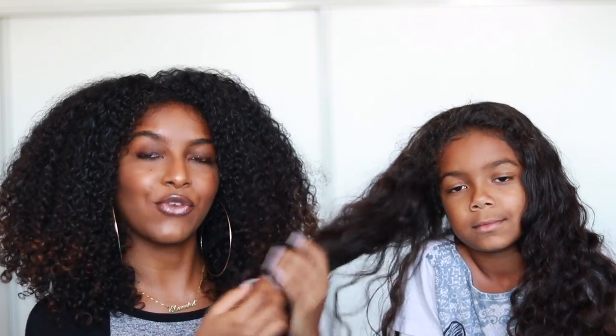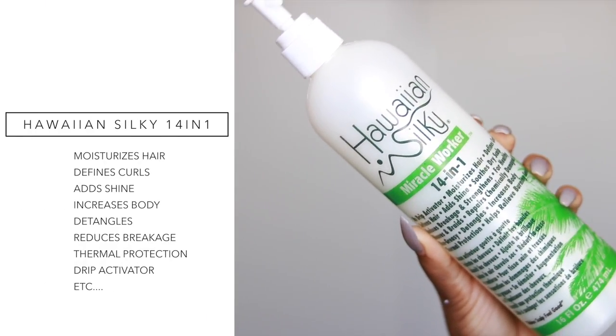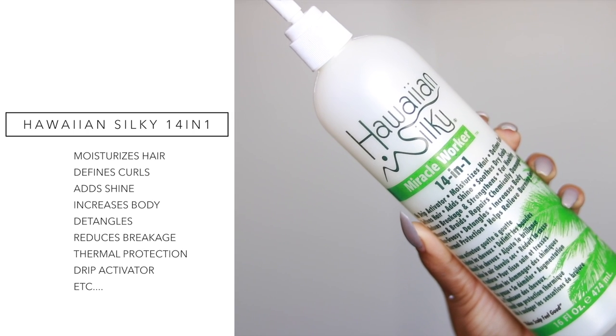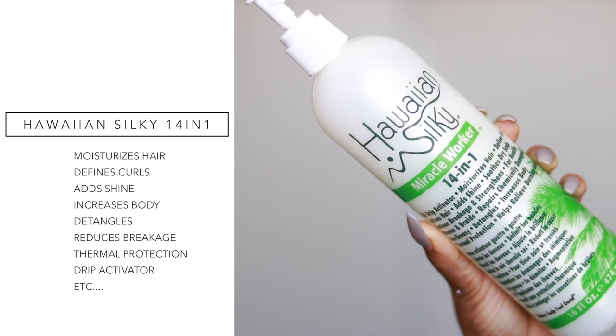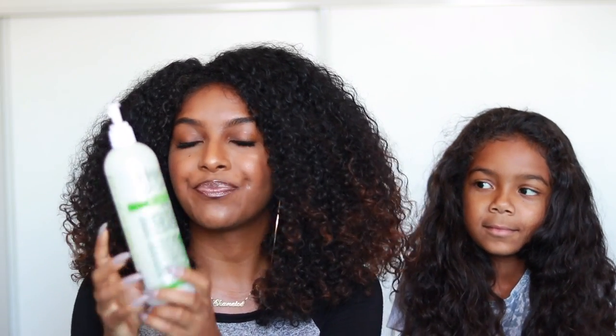Look at this girl's long hair, it's so freaking long. Anyways, so today I'm gonna do a kind of like a throwback product review on the amazing Hawaiian Silky 14-in-1 Miracle Worker. This used to be my favorite moisturizer, styler, leave-in conditioner back in the day, like when I first started my hair journey or even before that. I used to love this stuff so much, it was so moisturizing.